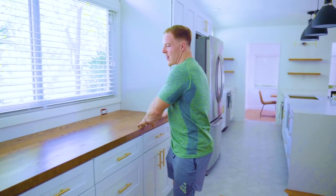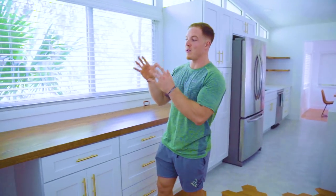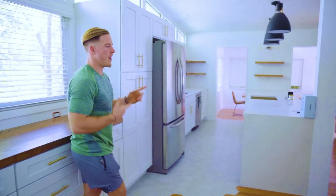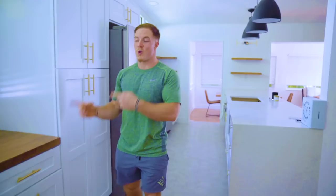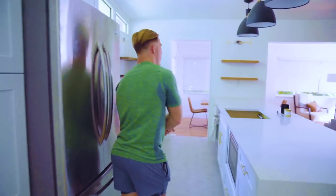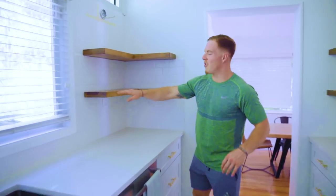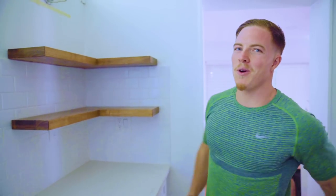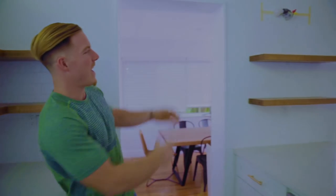We just had our wooden countertops installed from our friends at Carved, a local Miami business. This countertop is going to transition us out of the kitchen into a little office space for Joanne. We also have some floating shelves over here in the kitchen that were made from our old desk — just kind of hanging out, nice and smooth, looking good. We'll probably put plates and cups and some pretty things we want to show the world on these walls.